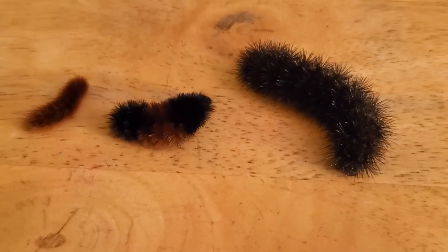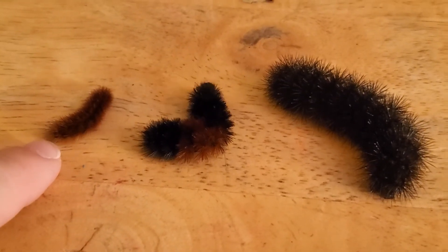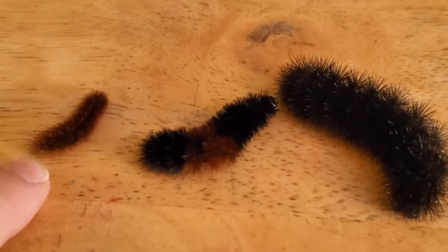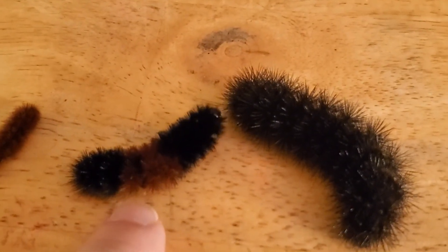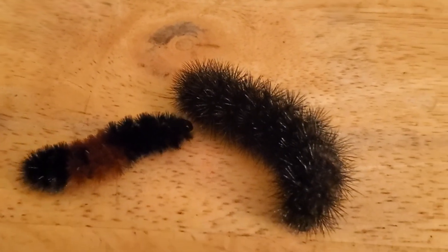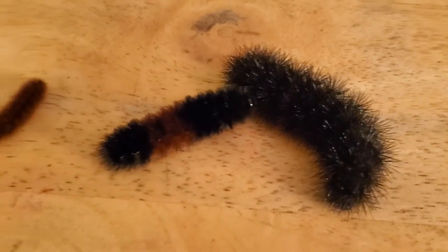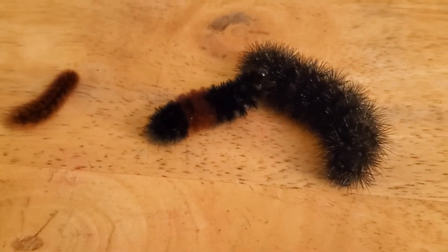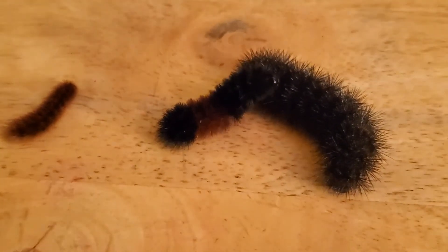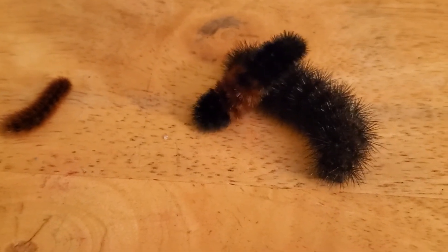I wanted you guys to see the size difference. Over here is a small plain brown caterpillar that I had found, in the middle here is the woolly bear, and then over here is the giant leopard caterpillar. I just wanted you guys to see the difference in how big they are. It looks like he's checking the leopard out there, but they shouldn't hurt each other.